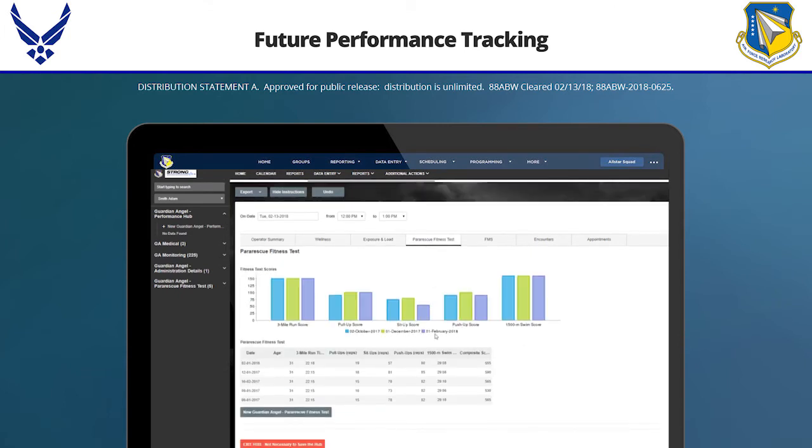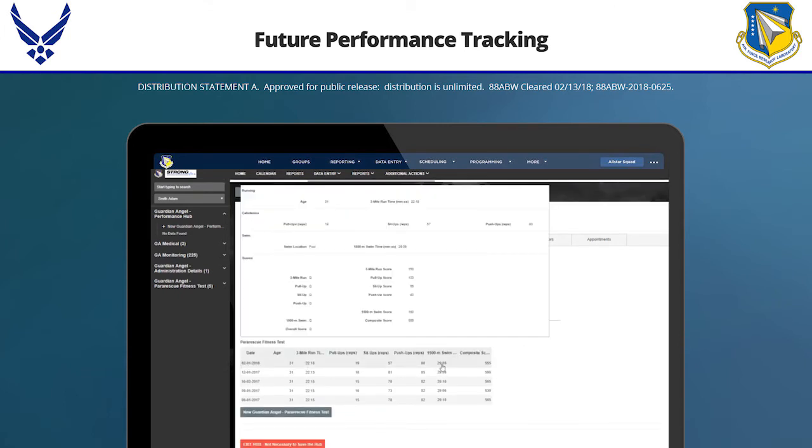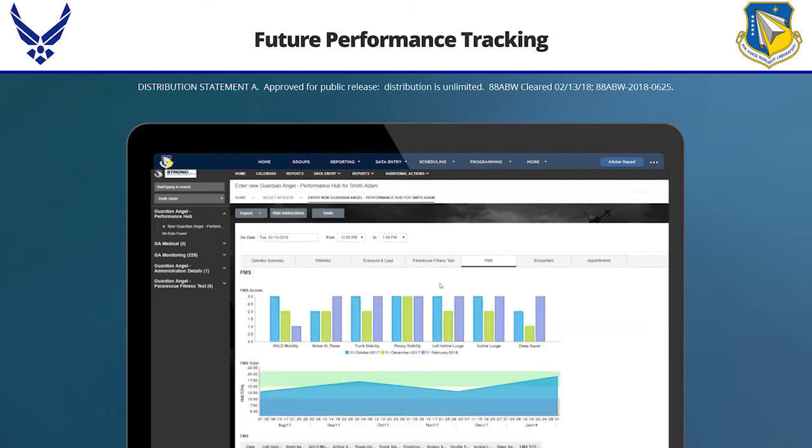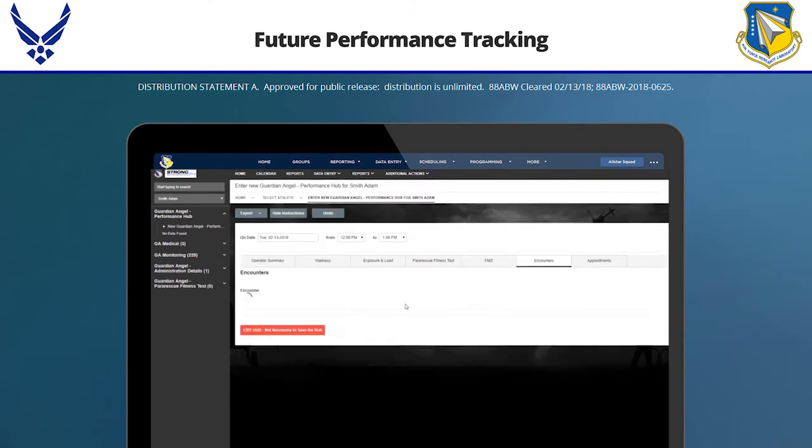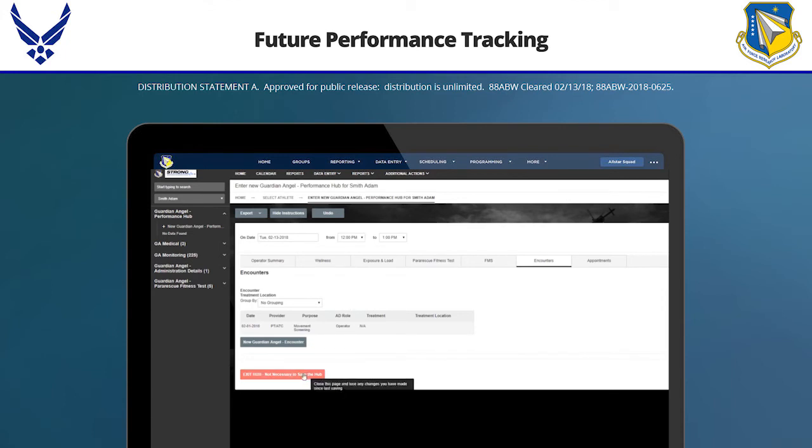I can combine their biannual physical fitness test with all the daily wellness assessments we're collecting — whether from survey data or physiological data. We have a goal in the laboratory to always press toward asking fewer and fewer questions and getting more objective biophysiological data. So I can look at his encounter count, his FMS score, the last three times he did his pararescue fitness test, and the exposures and loads he's going through — multiple views of the state of that operator if I want to drill down that deeply.